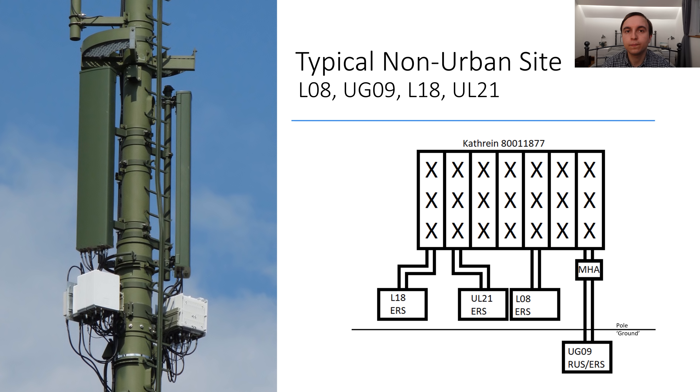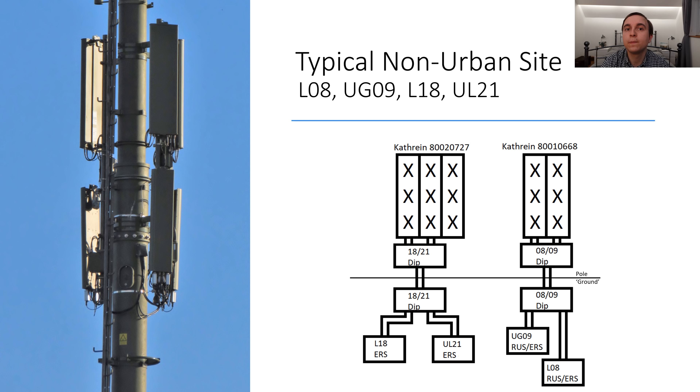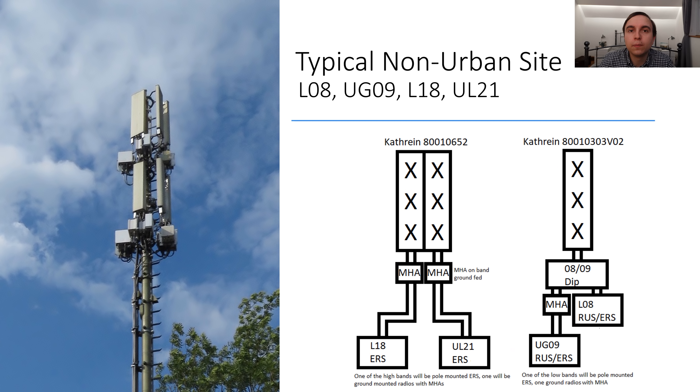The second non-urban site has antennas very similar to the first urban site: triple band Kathrein antennas on top and dual low band Kathrein antennas below. There are no remote radios on this site, but diplexers are visible. The 800 and 900 MHz are diplexed on the radio side and then diplexed out at the antenna side again to separate 800 and 900 ports on the low band antennas. For the 1800 and 2100 MHz it's the same — diplexed on the ground and then diplexed out into separate ports.